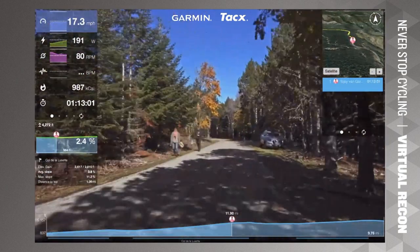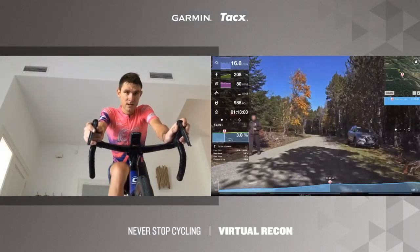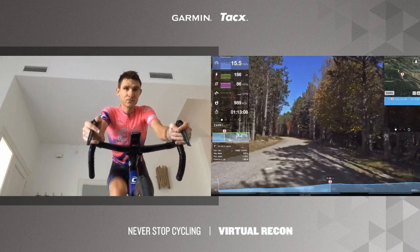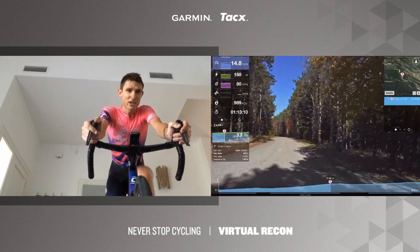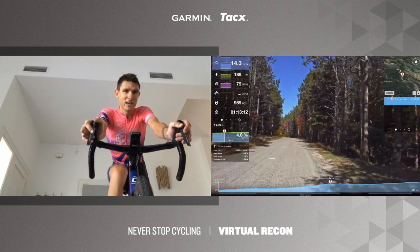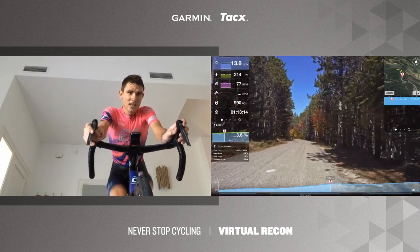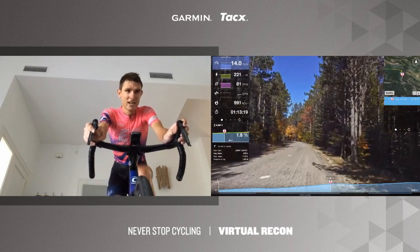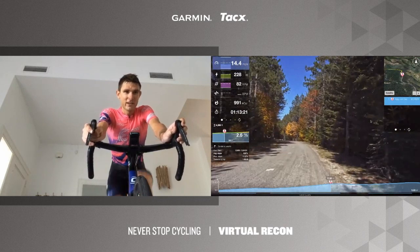Is this something TJ would consider doing more often — does he like virtual recons? He thinks it's huge. He's going to try to recon as much as he can this way. There's a lot you can take away from it, and you can do it from the comfort of your living room.